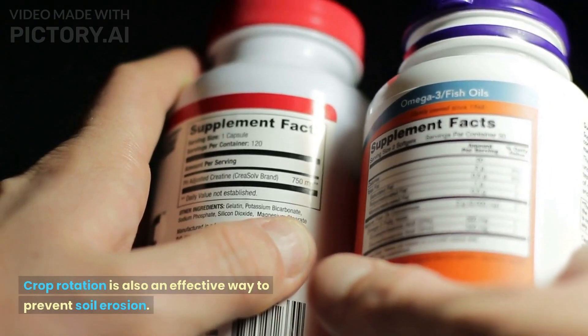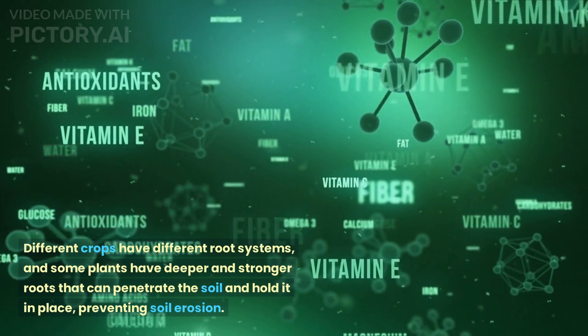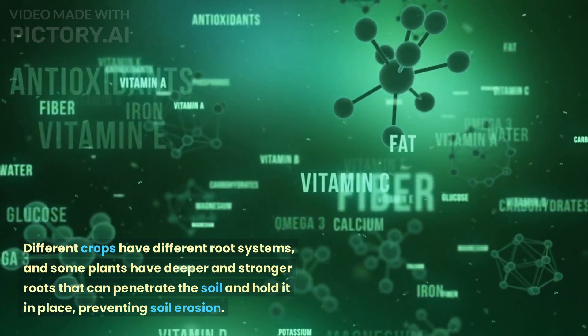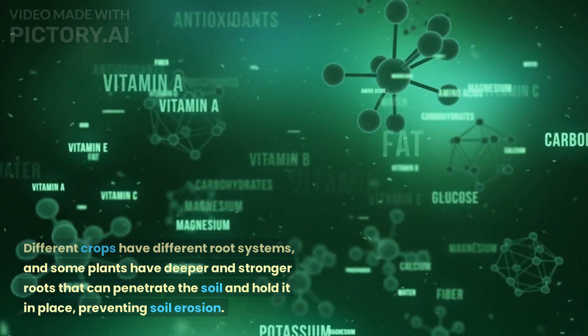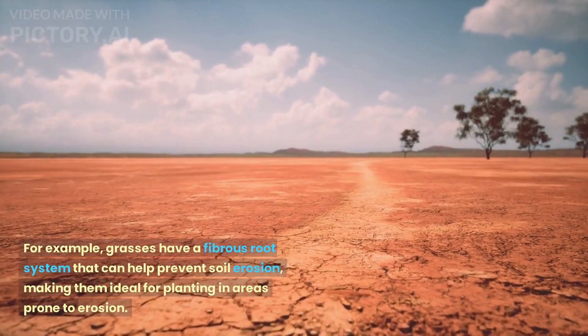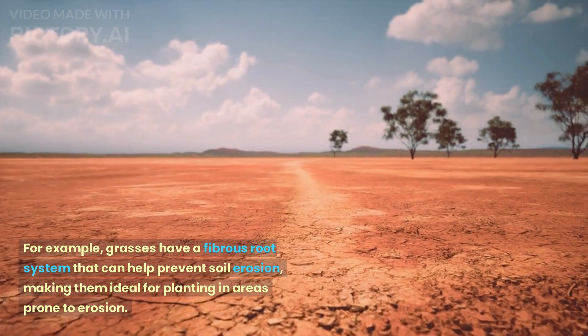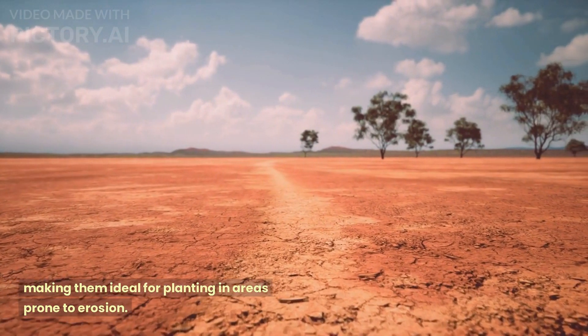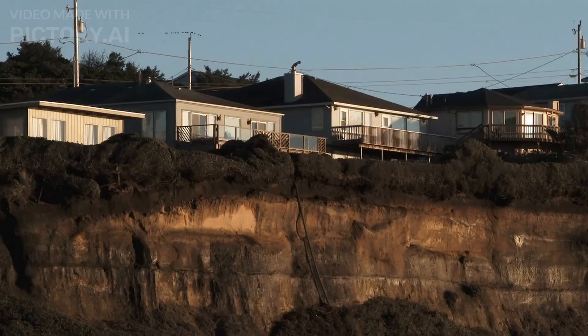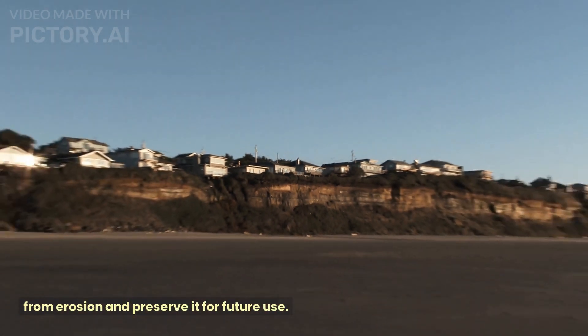Soil erosion prevention. Crop rotation is also an effective way to prevent soil erosion. Different crops have different root systems, and some plants have deeper and stronger roots that can penetrate the soil and hold it in place, preventing soil erosion. For example, grasses have a fibrous root system that can help prevent soil erosion, making them ideal for planting in areas prone to erosion. By rotating crops with different root systems, farmers can protect their soil from erosion and preserve it for future use.